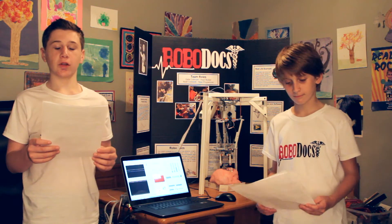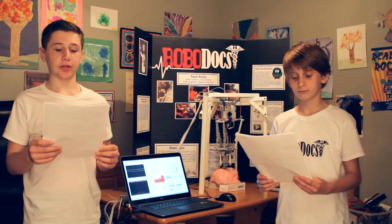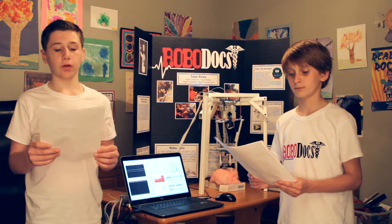The purpose of our robot is to do long-distance surgery. We could set it up in places such as Antarctica and military camps. Or if anyone anywhere were to need a specialized surgery but there was no one nearby to perform it, they could use our robot.